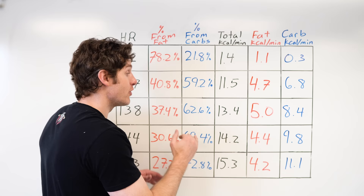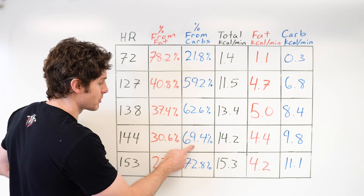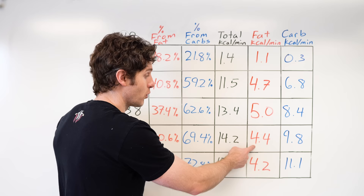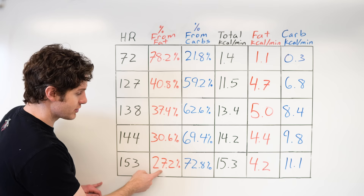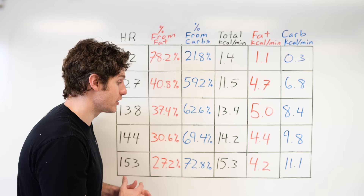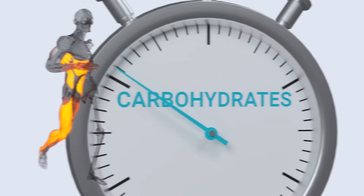This is only going to continue to a certain point. As we increase intensity further, the fat percentage continues to drop and carbs continue to rise. At the next level, 30.6% of 14.2 calories is only 4.4 from fat — better than the lowest intensity but not as good as those middle intensities. Continuing on: 27.2% fat, 72.8% carbs, only 4.2 calories from fat. And if we continue all the way to a full-fledged sprint, you get to a point where you're pretty much relying almost 100% on carbohydrates and 0% fats.